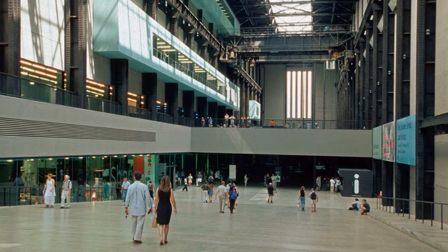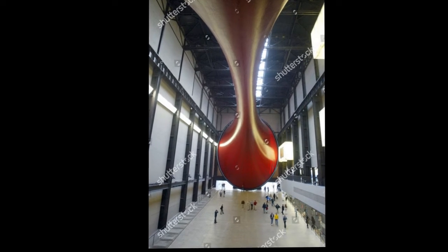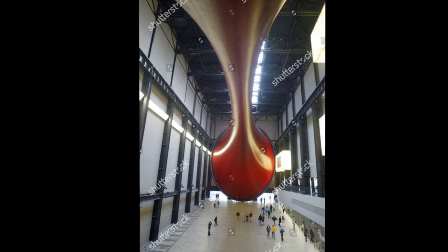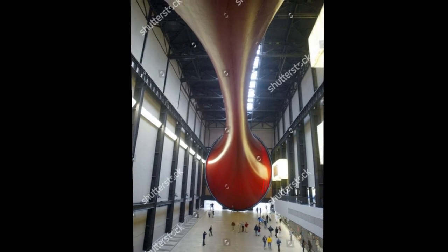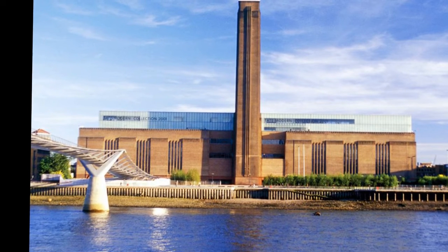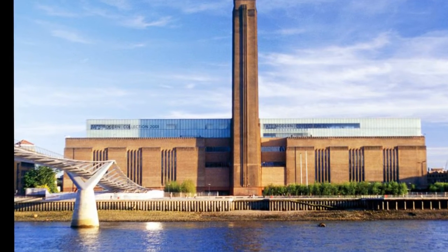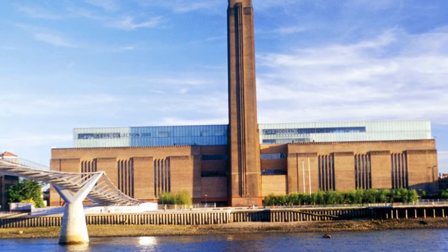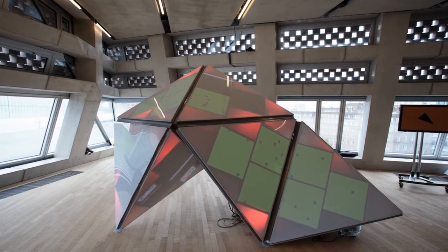For many years after closure, Bankside Power Station was at risk of being demolished by developers. Many people campaigned for the building to be saved and put forward suggestions for possible new uses. An application to list the building was refused. In April 1994 the Tate Gallery announced that Bankside would be the home for the new Tate Modern. In July of the same year, an international competition was launched to select an architect for the new gallery.